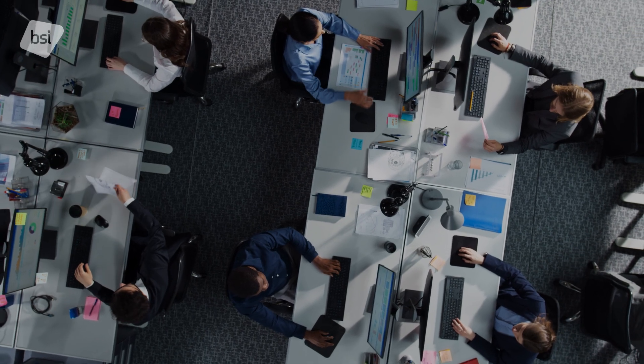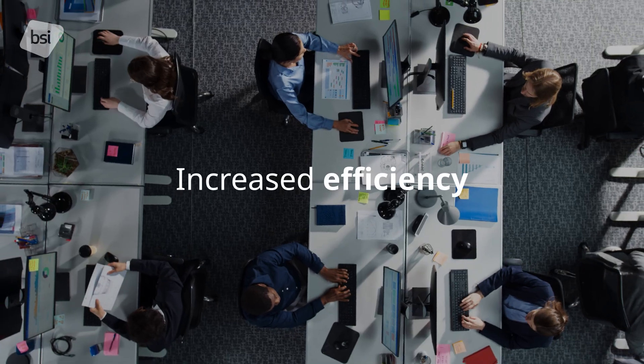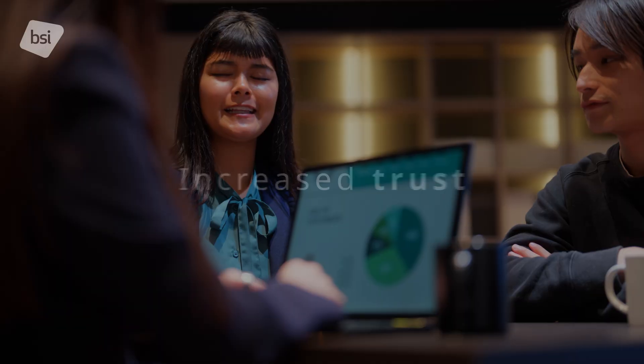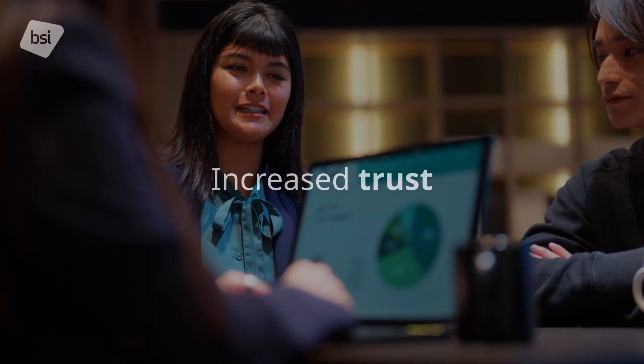The benefits of the updated standard include increased operational efficiency, risk mitigation, enhanced privacy management, and increased trust with customers, partners and regulators.